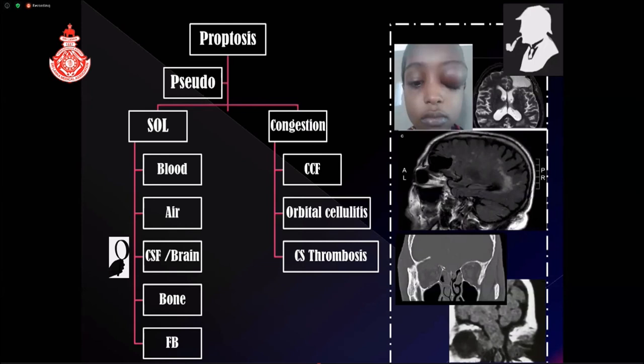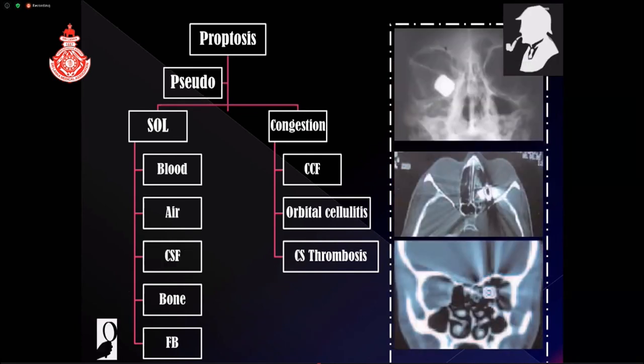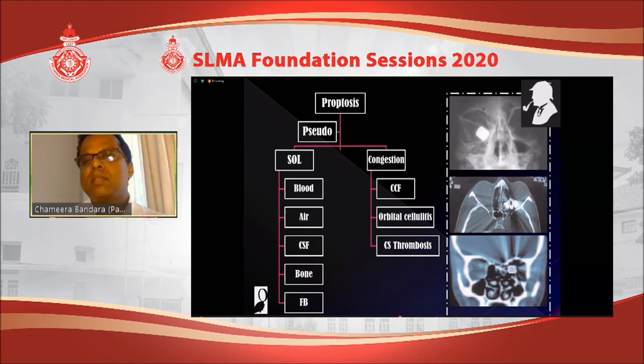Brain tissue can prolapse into the orbit through a roof defect fracture, causing proptosis; a clue is feeling pulsation over the eye — brain pulsation without a thrill or bruit. Bone fragments displaced into the orbit can add volume and push the globe forward. If the history suggests a possible foreign body with proptosis, imaging is mandatory to check for retro-orbital foreign body, which can also cause bleeding, chemosis, and inflammation adding to the proptosis. Even if there are no lid injuries, the entry wound can be at the temple, nose, cheek, or forehead — still consider possible retrobulbar foreign bodies.